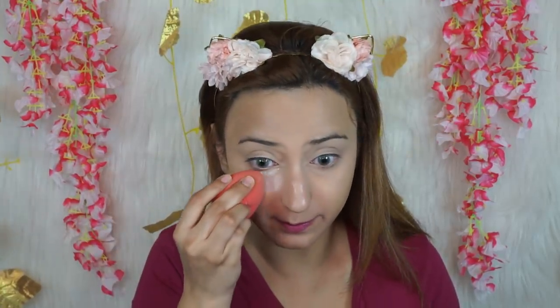Wherever you applied your concealer, apply a little bit of translucent powder first. Then I'm going to dip my sponge straight into the powder and bake — this is what will make your makeup last super long. I'm also going to shape my nose with it. Let it sit for around five to ten minutes, then take a dual fiber brush that's super soft and lightly dust off all that bake.